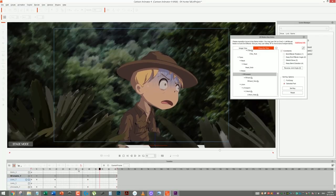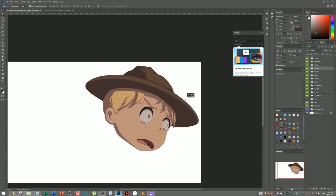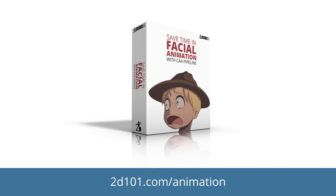After you prepare them, you bring them to Cartoon Animator 4. In there, you make sure the rigging works, and you also prepare the face for 360 rotation. We have a full course that teaches you how to animate facial expressions smoothly in Cartoon Animator 4 — you can check it out at 2d101.com/animation.